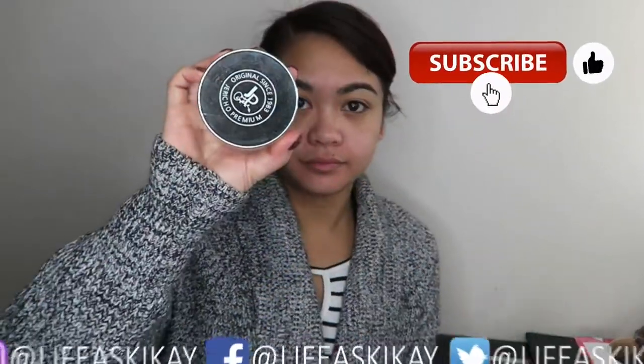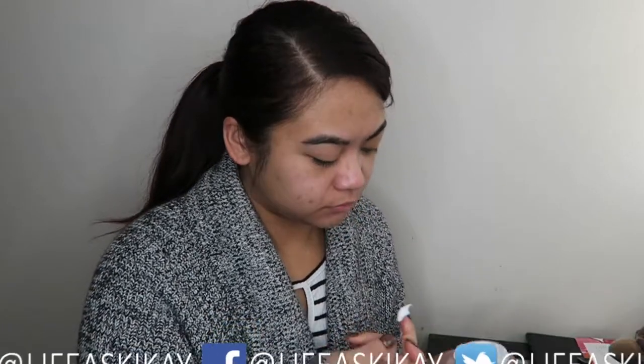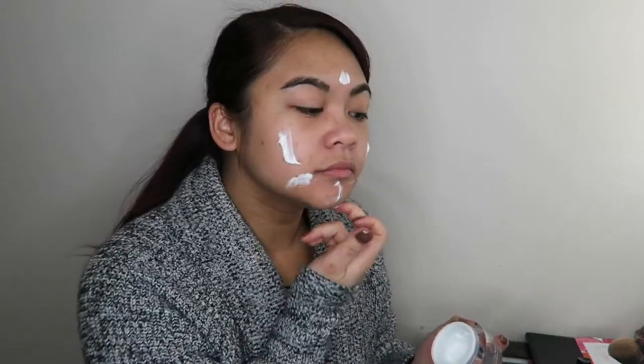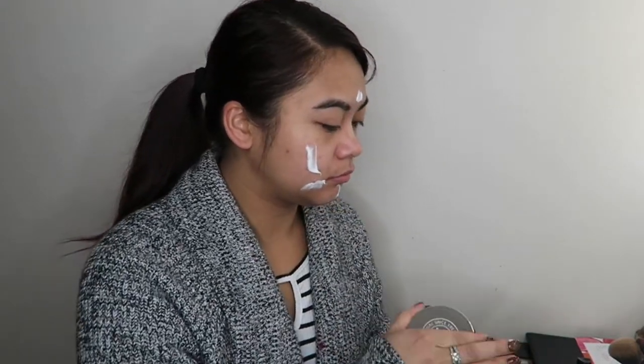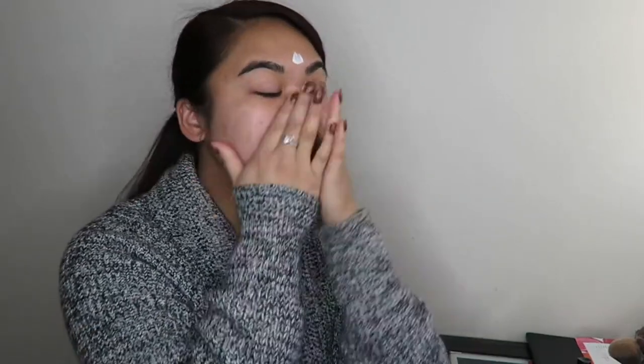Hey, what's up you guys, it's your girl Judy here with my Life as Geek Eye. Today's video is going to be a little bit different. I am going to be showing you a full and almost unedited version of my 10-minute makeup routine in the morning. As you can see in the video, I'm looking quite haggard and tired, and that's because I was recording this at 6:15am.